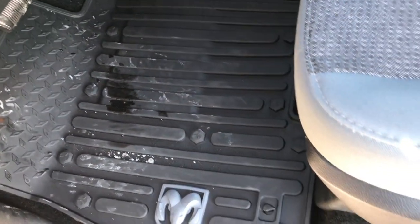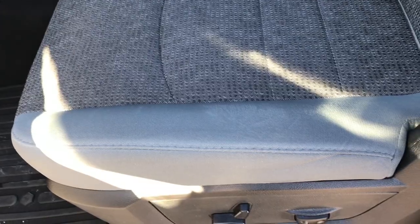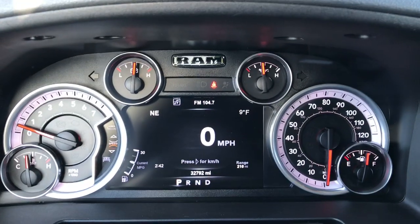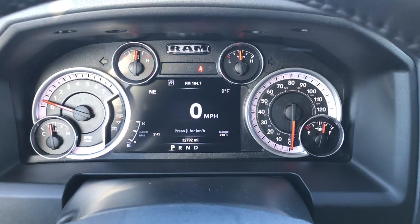Factory all-weather floor mats throughout the truck. The Big Horn package gives you the grey cloth interior. Both of these seats are heated. Powered driver seat — no rips or tears on this seat. This truck has never been smoked in. It is a one-owner local trade. Inside you can see that this truck has 32,792 miles.